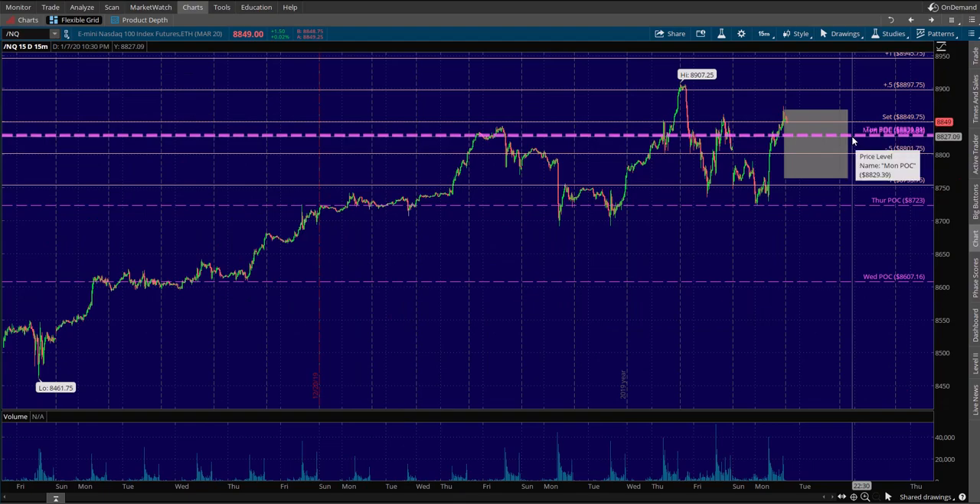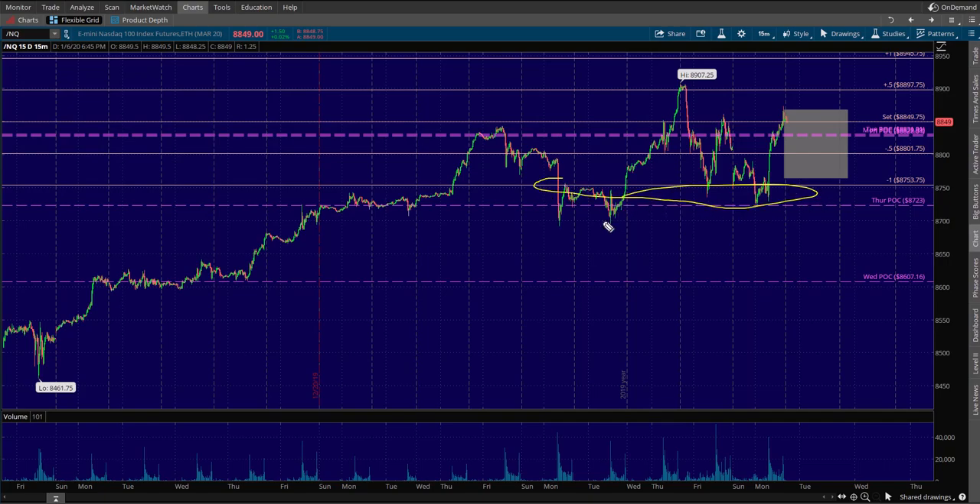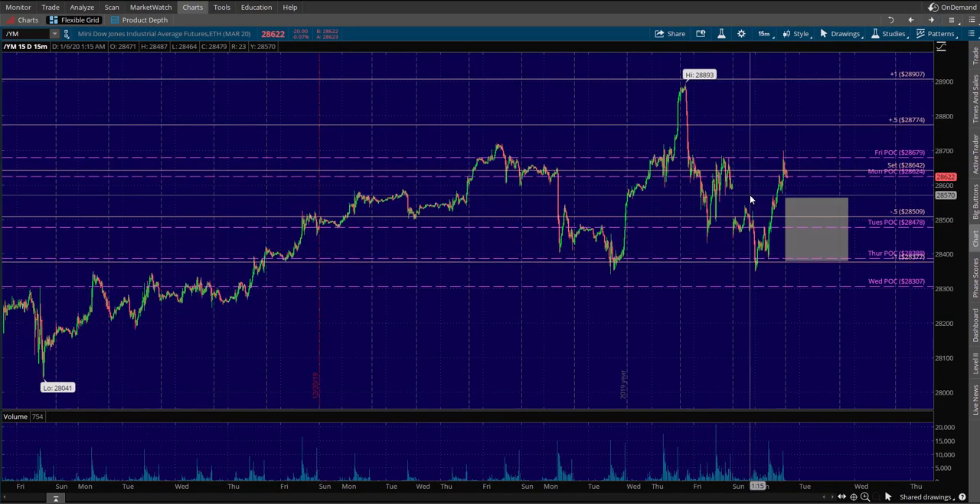Slash NQ is pretty much the same — not much new to talk about. Here's your all-time high plus 0.5. Negative 0.5 is right in the middle of value so I won't do much there, but you've got a demand pocket around the negative one Thursday POC. If it starts breaking through that, you can do negative one and halves and/or negative twos.